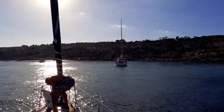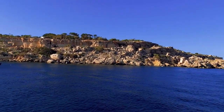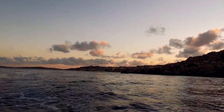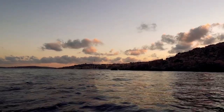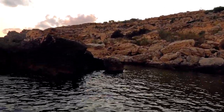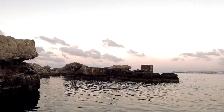Mellieha Bay had been recommended to us by a British-Maltese couple we met, Brian and Madeleine — so thanks for the recommendation — and we certainly were not disappointed. We went for a little dinghy ride around all the lovely rocks around the bay just to see what was there, because the next morning we wanted to go for a walk. It was just such a beautiful evening; the sun had set, it was a lovely temperature — a touch cold, but really pretty. A touch perfect.